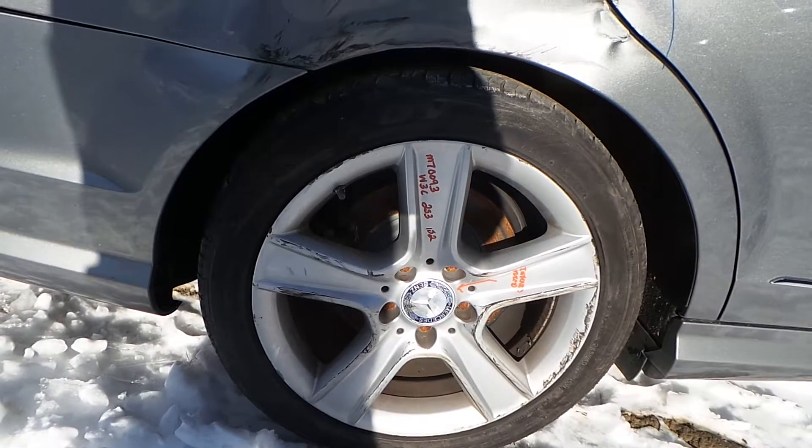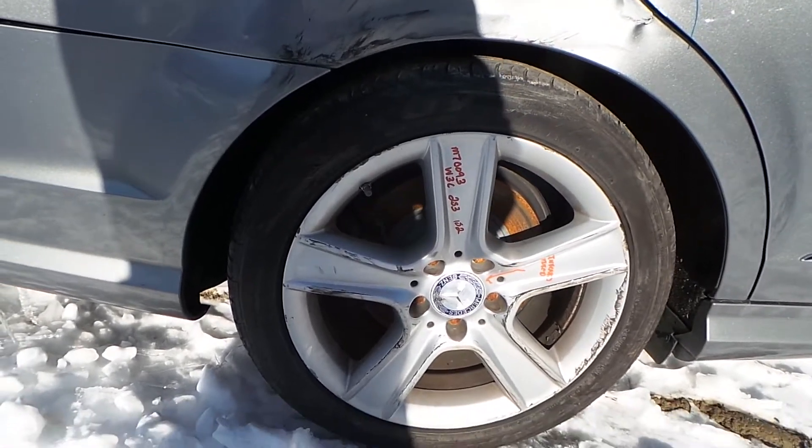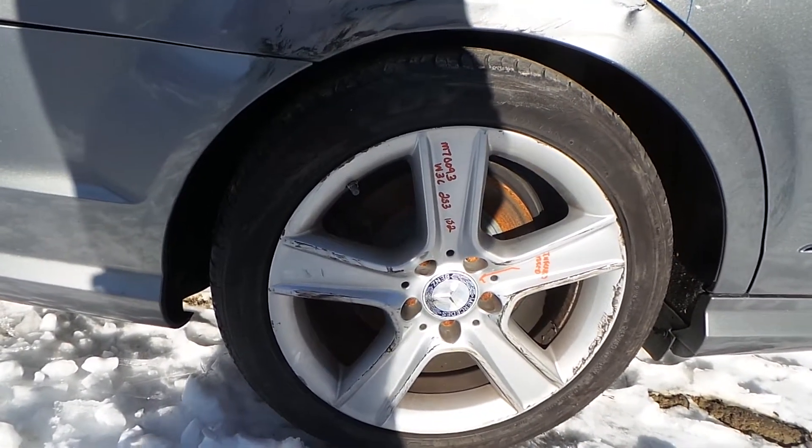We also have a C-grade aluminum wheel. It is scuffed from how it was hit, but it is still good — you could use it as a winter wheel or a spare.